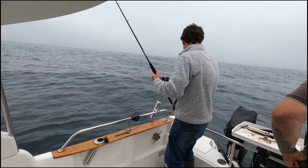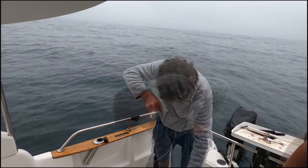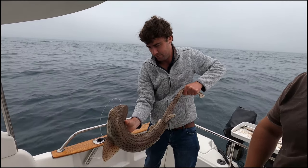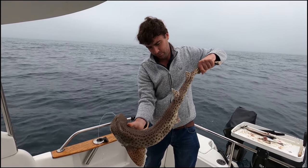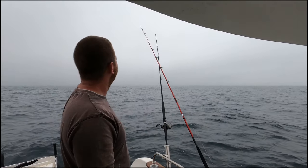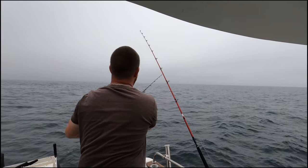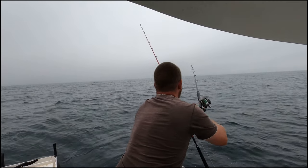That's a nice size — lovely colours on it. I've got a bite developing on the outside rod. Dogfish? Tope? Dogfish? Tope? Yeah.